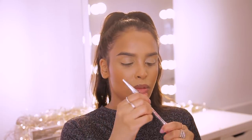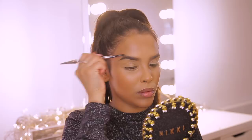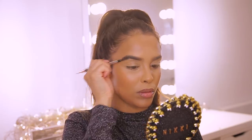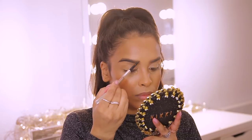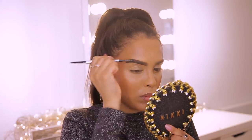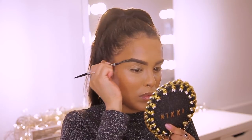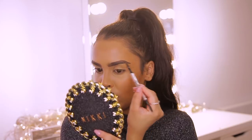Moving on to brows — I absolutely love this product. This is the Benefit Precisely My Brow Pencil and it is insane. I knew there was a lot of hype around it and I'm late to the game, but it has a spoolie on one side and a twist-up pencil on the other. I like the design, and most importantly I like the pencil — you can draw really fine hair strokes and keep it really natural. I'm going to quickly brush my brows through to get rid of any foundation and then use the pencil side to draw fine strokes and fill in my brows.